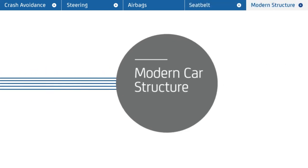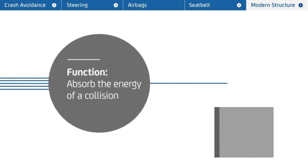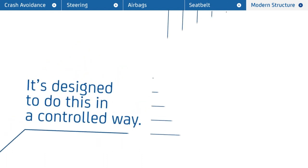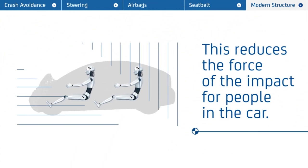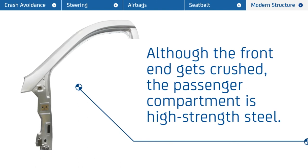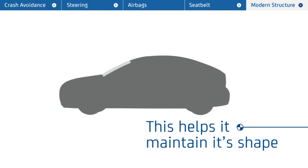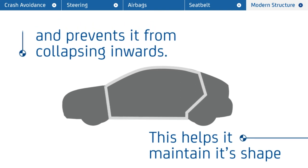Modern car structure is designed to absorb the energy of a collision. The front of the car collapses in a progressive and controlled way, reducing the force of impact for people in the car. Although the front of the car gets crushed, the passenger compartment is designed with high-strength steel to maintain its shape and prevent it from collapsing inwards, helping to protect the people inside.